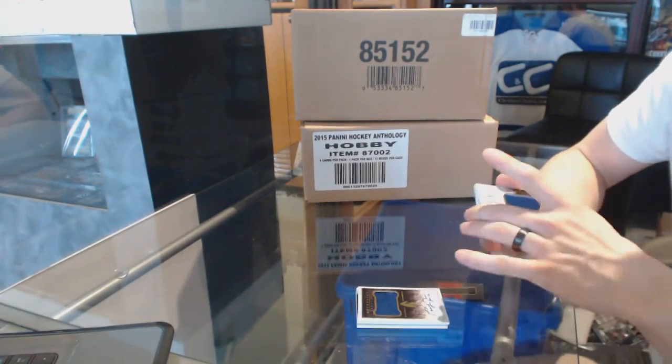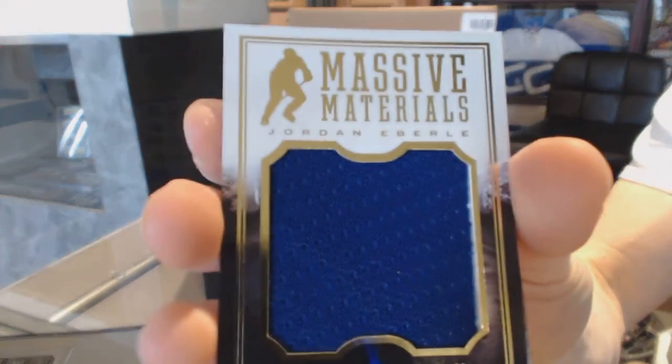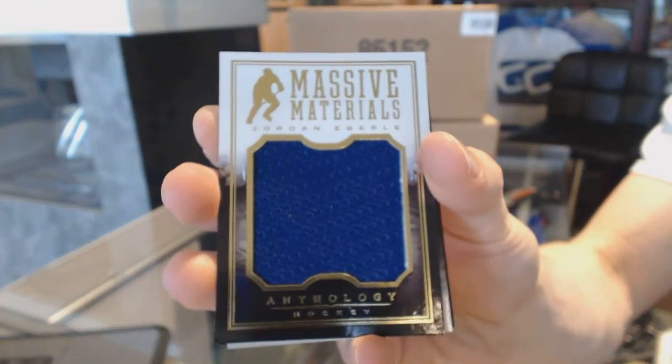Massive materials, numbered to 175, Jordan Eberle.